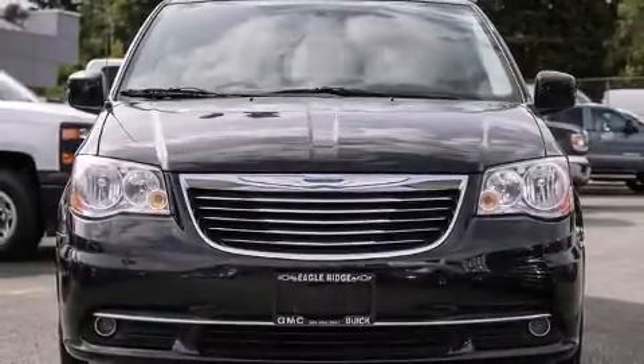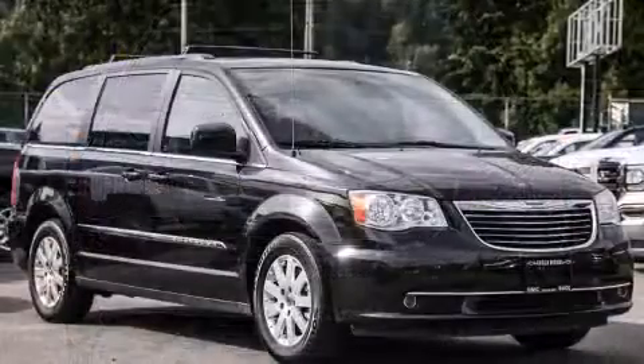The 2014 Chrysler Town & Country. It features a front-wheel drive platform, an automatic transmission, and a refined six-cylinder engine.